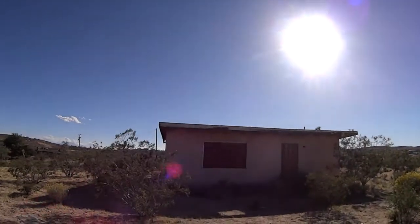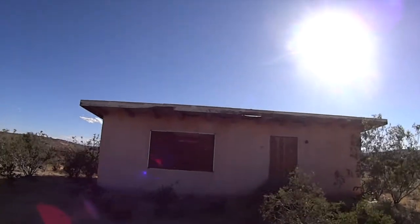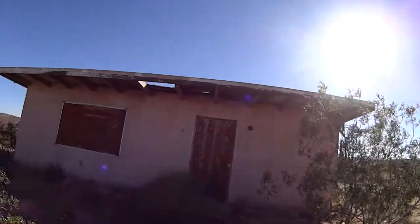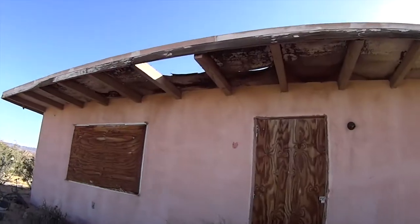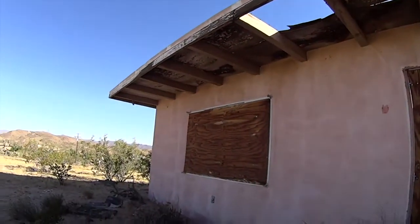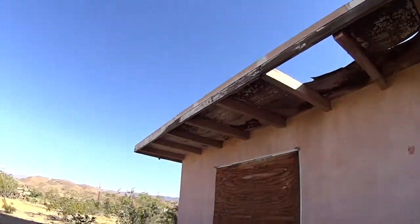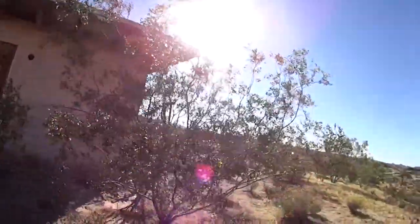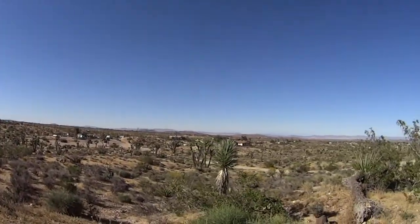There are many locals in the area who want them torn down. But these are historic buildings — this is part of American history. These shacks were built in the 1940s and 50s because the government passed an act: the Federal Small Tract Act of 1938, part of the Homestead Act. It gave Americans five acres. All you had to do was build a shack on it. There were companies in the area that would build a shack for you, and they would call their customers the five-acre people.